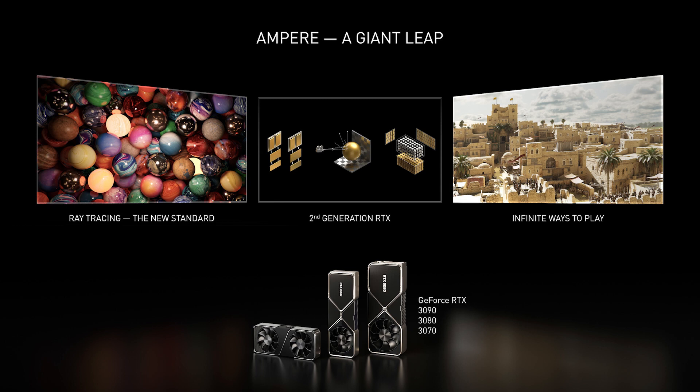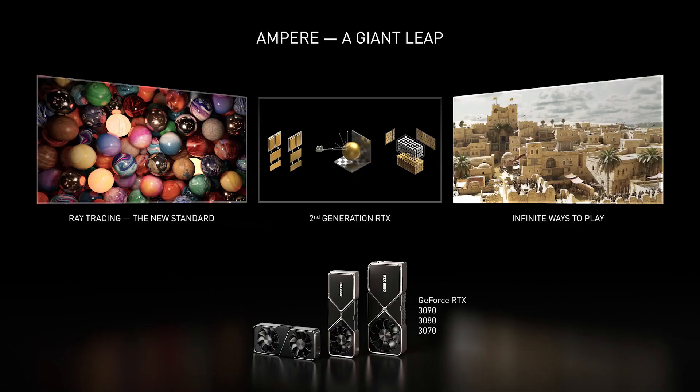The second-generation NVIDIA RTX, fusing programmable shading, ray tracing, and artificial intelligence, gives us photorealistic graphics and the highest frame rates at the same time. Once the holy grail of computer graphics, ray tracing is now the standard. Ampere is going to bring you joy beyond gaming — NVIDIA Reflex to improve your response time, NVIDIA Broadcast turns any room into a studio, and Omniverse Machinima turns you into an animated filmmaker. We are super pleased with the 3070, 3080, and 3090 — the first three members of the Ampere generation. You're going to feel a boost like never before.